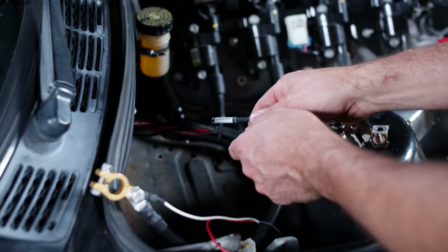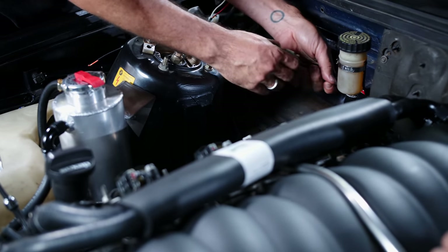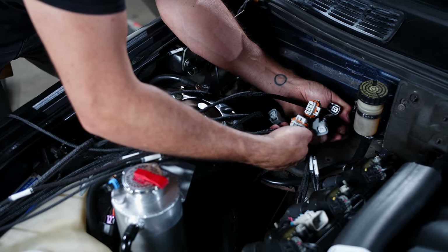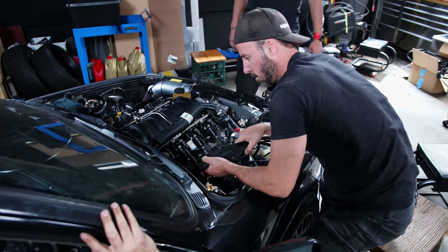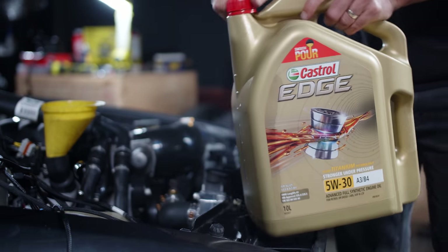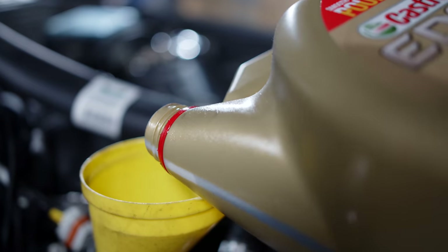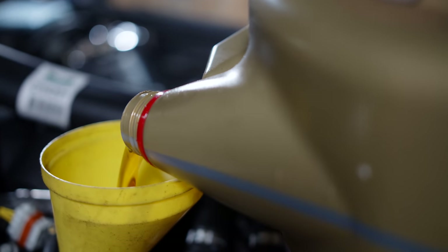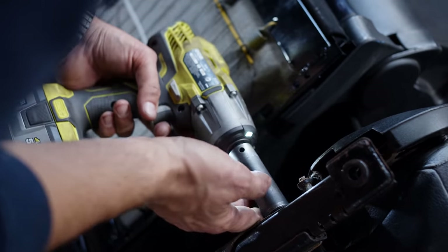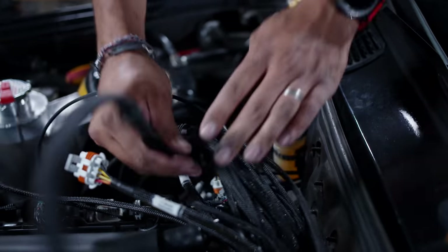We're hoping to get the engine started today, and to do that we need to make sure all the fluids are ready to go. A stock LS3 runs over 7 litres of engine oil, and with our aftermarket sump we'll be running even more again. We're running the factory-specified 5W30 weight as it's a stock engine pushing stock power, and handy for us, Castrol Edge make a 10-litre bottle just for this purpose. The engine oil is done, so now we can plug in all the connectors on the engine loom.